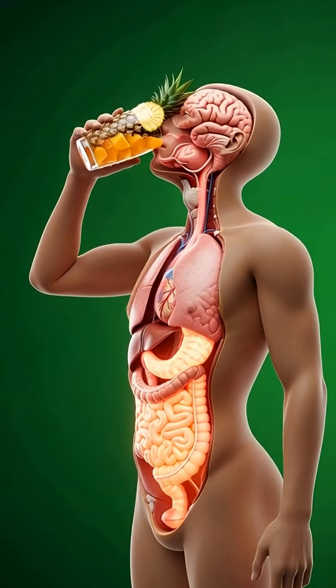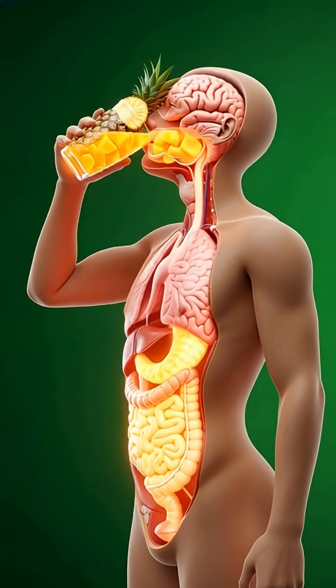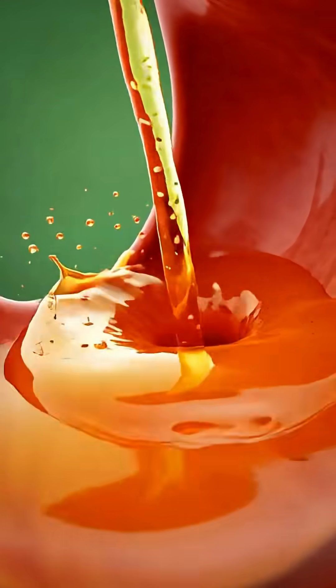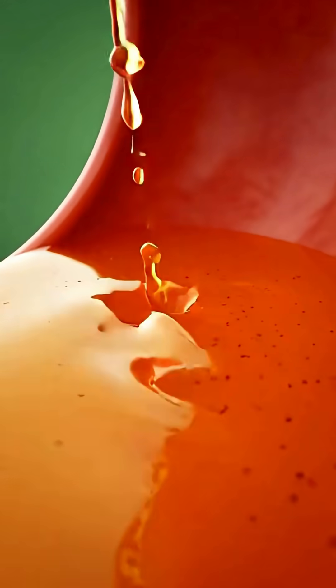In this immersive visual journey, we follow the pineapple from the moment it approaches the mouth, where the body begins preparing to receive it by activating the senses and digestive enzymes.